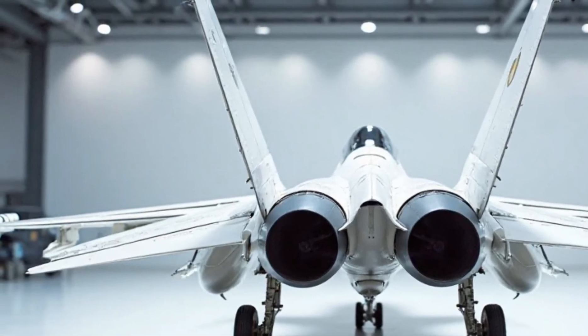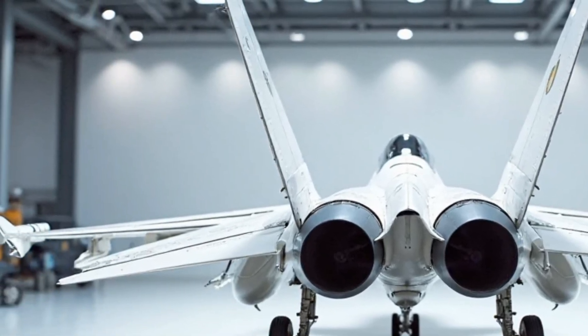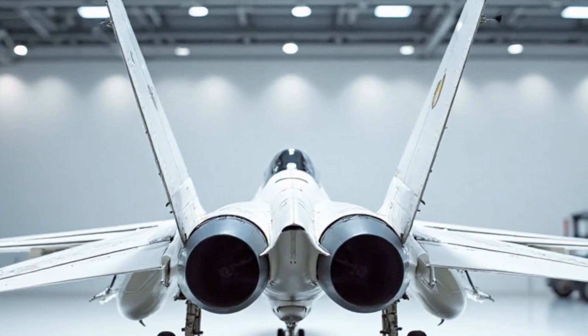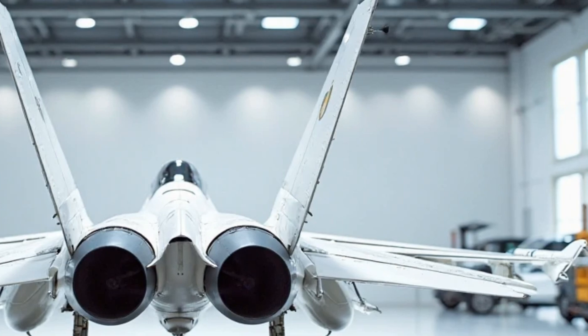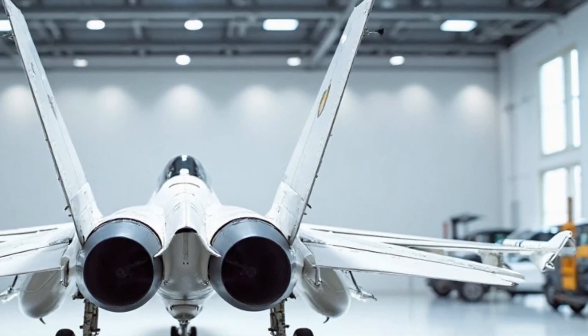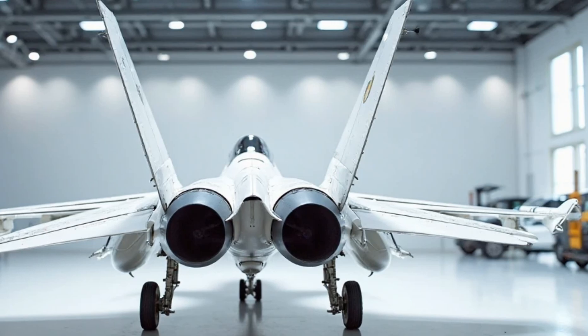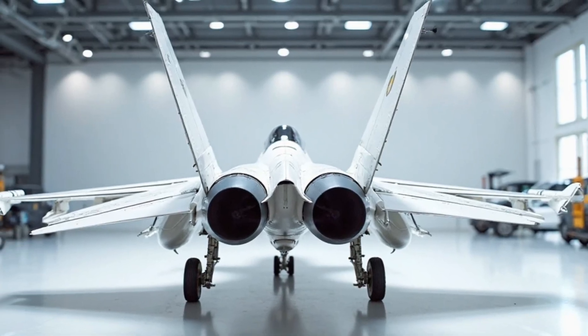It can reach altitudes of over 50,000 feet and is capable of carrying a wide range of munitions, from precision-guided bombs to air-to-air missiles, making it highly versatile. Whether you're engaging in air superiority or ground attack missions, the JF-17 performs brilliantly, combining agility with raw power.